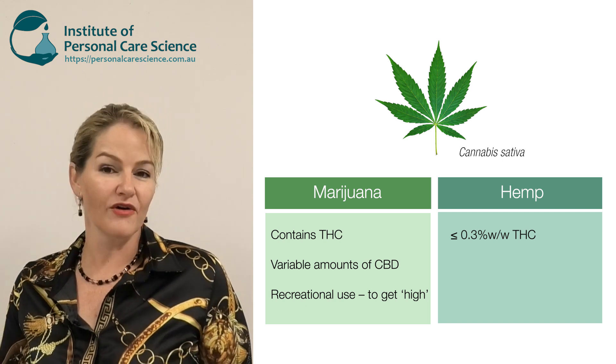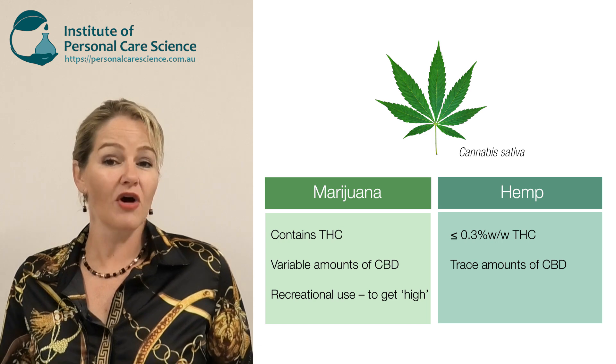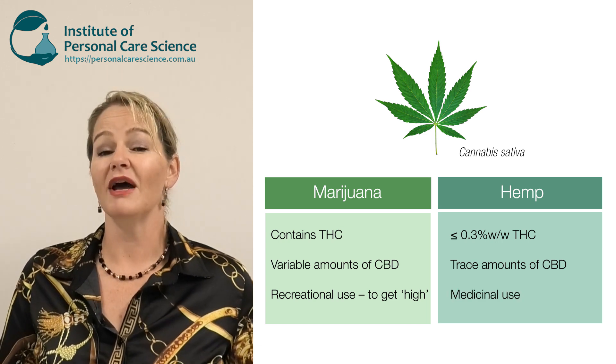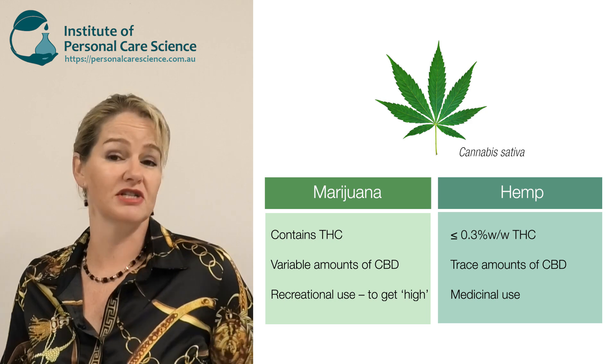Hemp will also have varying amounts, but much smaller amounts, of CBD present. CBD from hemp has been clinically proven to provide relief from anxiety, pain and inflammation. It's the type of CBD that gets used for medicinal purposes.